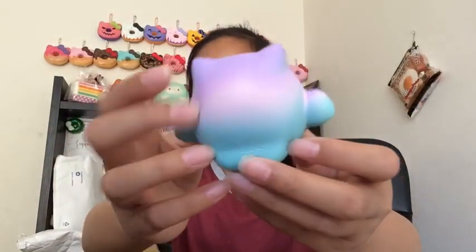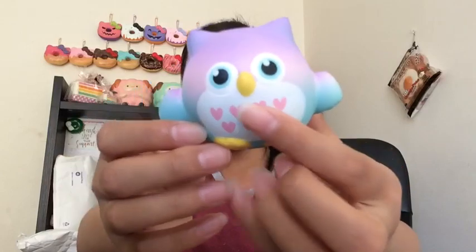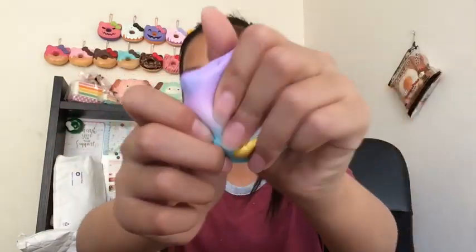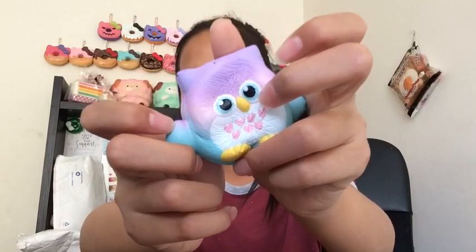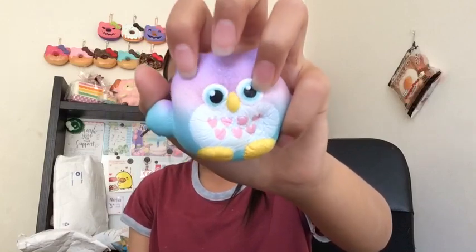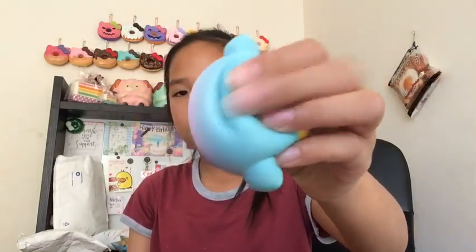Here's the one with the ombre — it's purple, pink, and blue, and it has hearts on its stomach. It's really really cute and really squishy. This one smells like lavender, it smells really really nice as well.